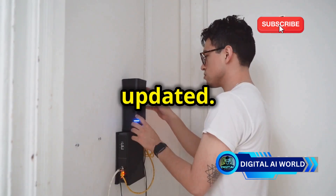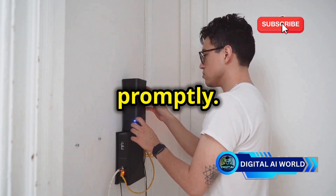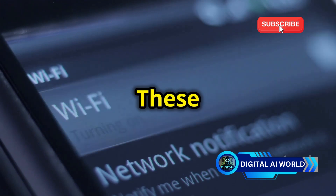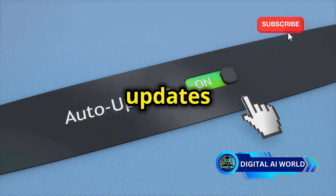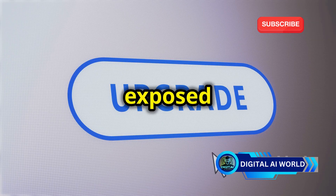Keep your router firmware updated to ensure that any security loopholes are patched promptly. Router manufacturers regularly release firmware updates that patch security vulnerabilities, and these updates are essential for maintaining the integrity of your network. Make it a habit to check for and install these updates as soon as possible, as delaying updates can leave your network exposed to threats.